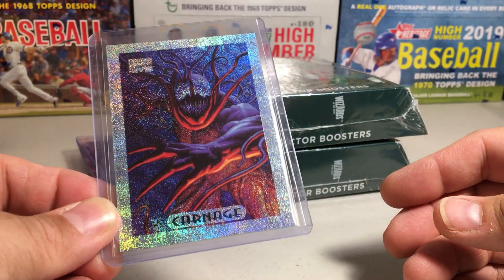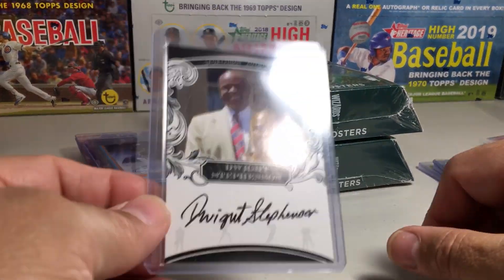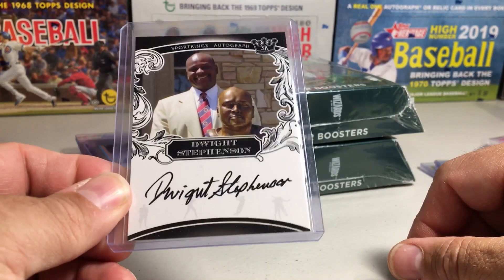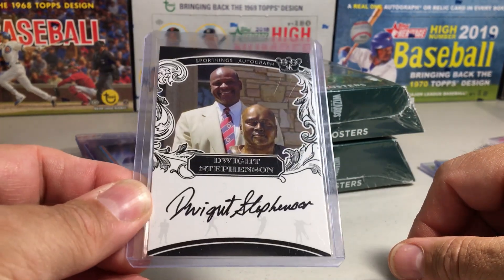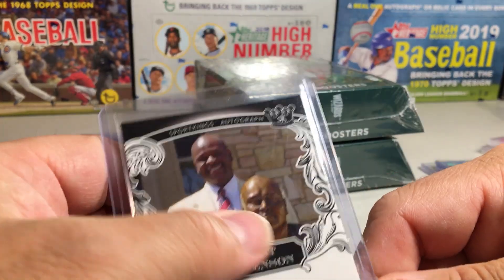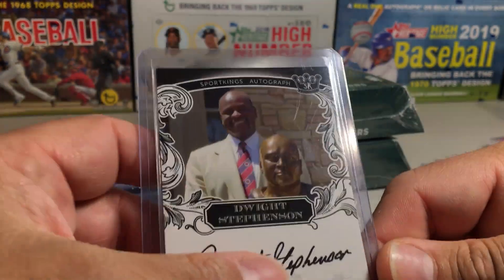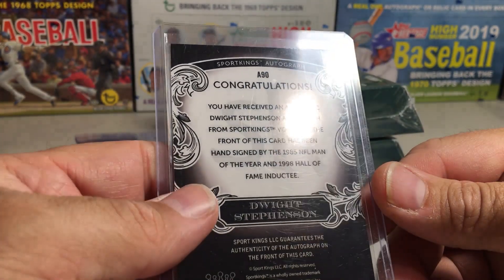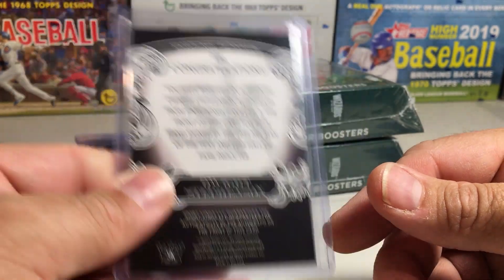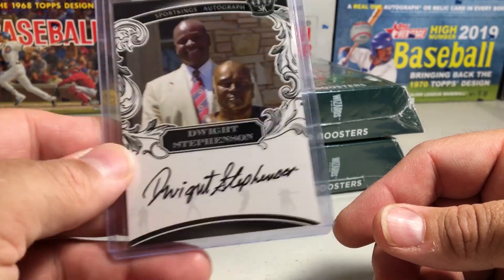I always love if I see a Hall of Fame autograph in a bargain bin, I'm going to pick it up. This is Dwight Stevenson, there he is with his Hall of Fame bust. This is a Sport Kings card, one-card auto. I don't know how rare these are, but it's an NFL Hall of Famer on-card autograph, so I was like that's a no-brainer bargain bin pickup.